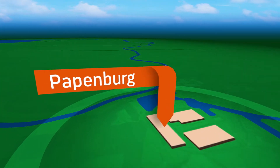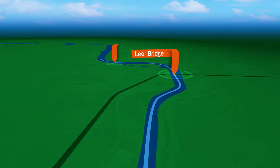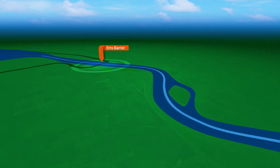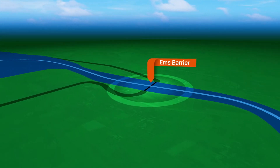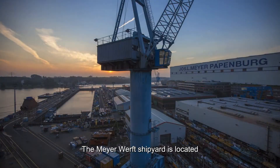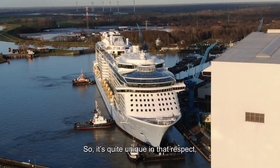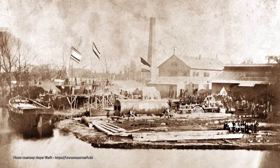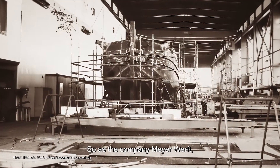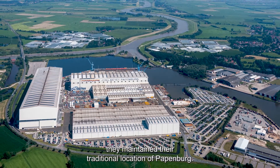Starting in Papenburg, each ship's conveyance is a slow trek that takes more than 10 hours to complete. The Meyer Werft crew has to carefully navigate the narrow winding river, maneuvering under power lines, over a highway, and through opened bridges, all without making contact with the sides or bottom of the river. But for Royal Caribbean, that trip is worth it to work with the best in the business. The Meyer Werft shipyard is protected away from the North Sea's brutal weather — quite unique in that it is not a coastal shipyard. It was done this way historically because they built river transit vessels, and as the Meyer company started building bigger ships, they maintained their traditional location of Papenburg.